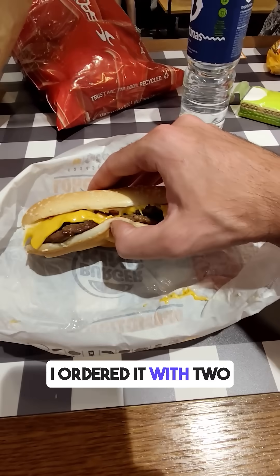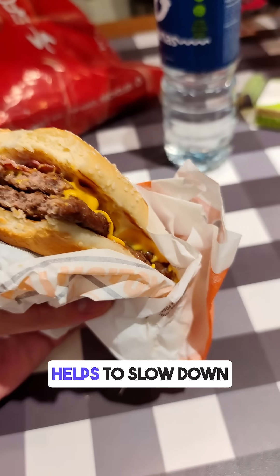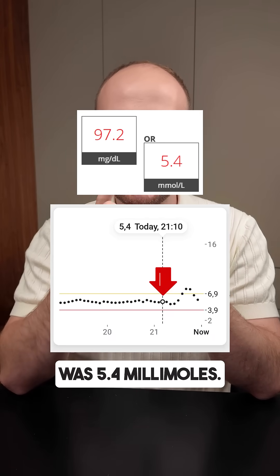I ordered it with two extra patties and no ketchup, so the carbs stayed moderate while protein and fat went up, which usually helps to slow down sugar absorption. Before eating, my blood glucose was 5.4 millimoles.